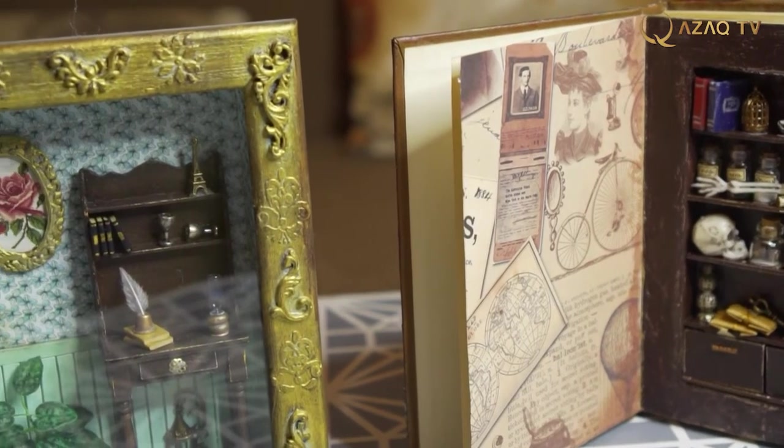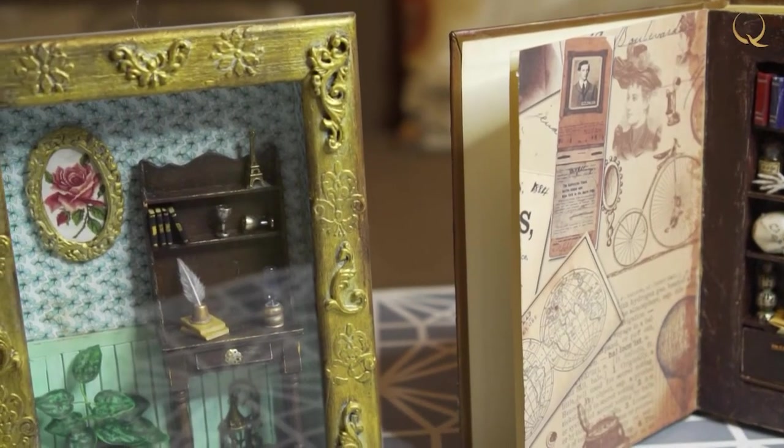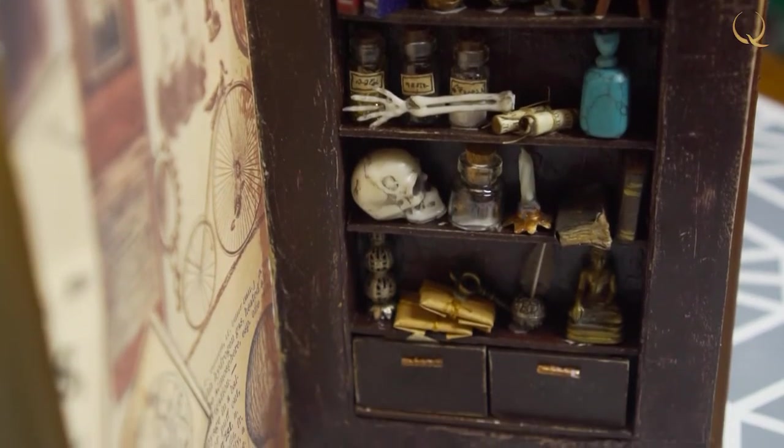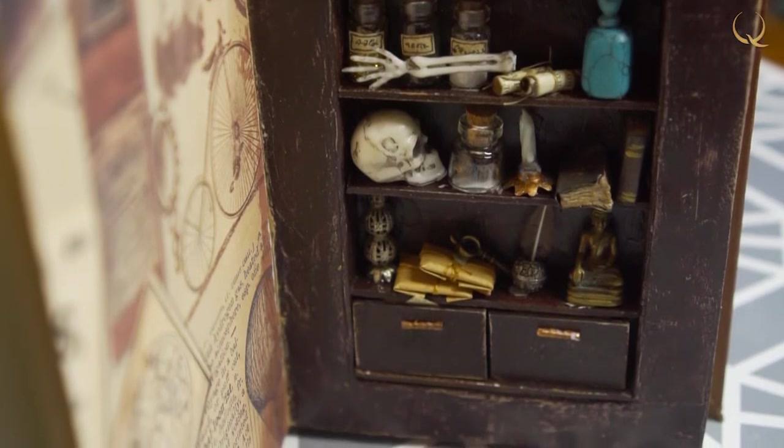Miniature is an opportunity to visualize the biggest dreams in a small composition while being very detailed. This craft requires patience, theory, and hard work.